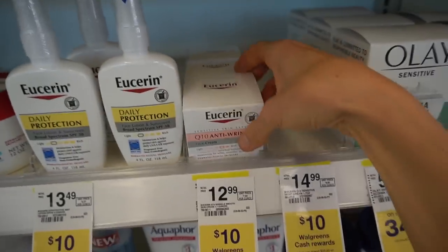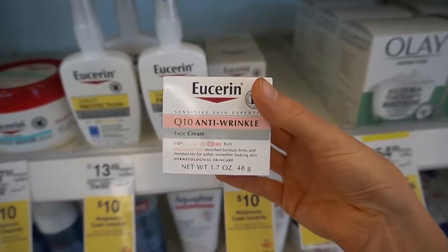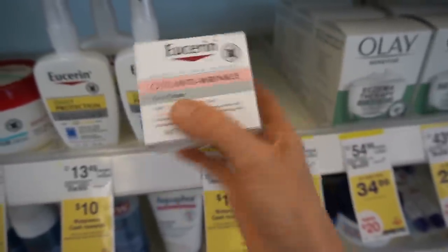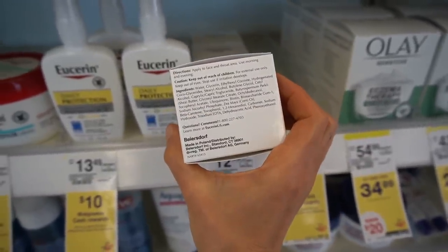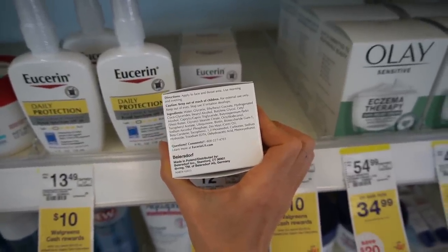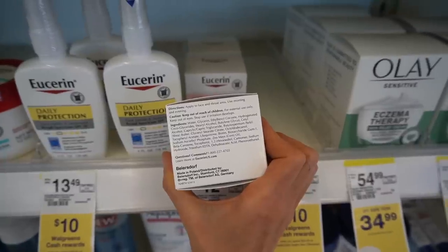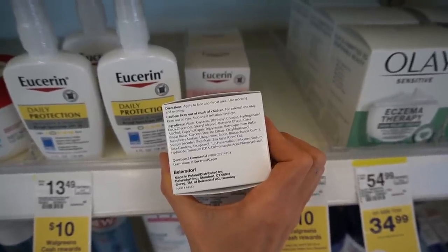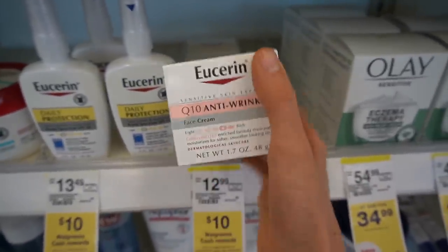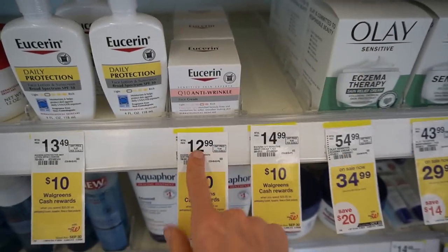Here's another really good product with ubiquinone Q10 — the Eucerin Q10 Anti-Wrinkle Face Cream. It's a nice facial moisturizer you could use at nighttime. It also has sodium ascorbyl phosphate, a stable form of vitamin C. Whether or not it gets in and is converted to ascorbic acid to improve collagen remains to be determined, but there is some evidence that it may actually be helpful for acne. That's a great, underrated facial moisturizer.